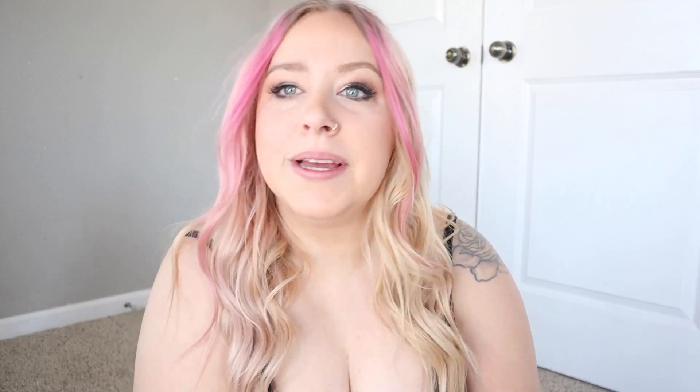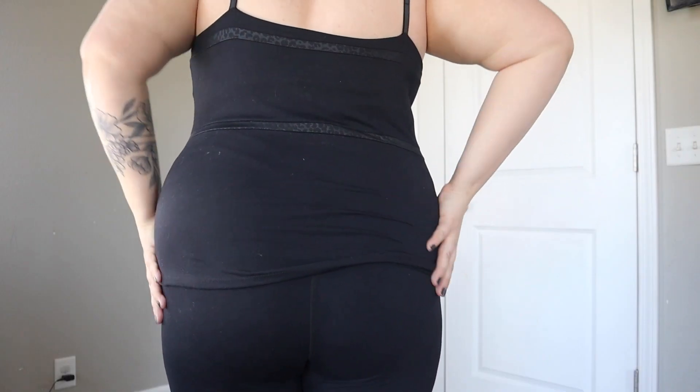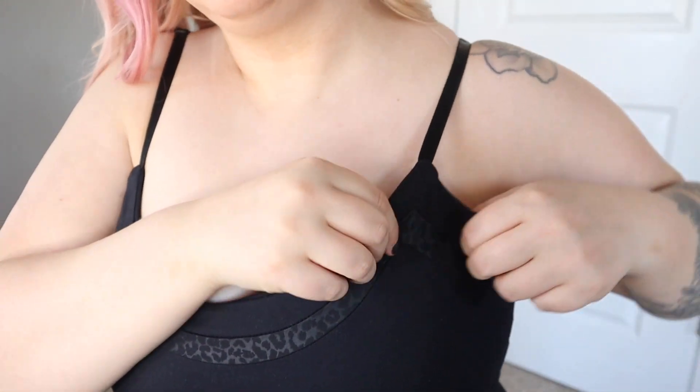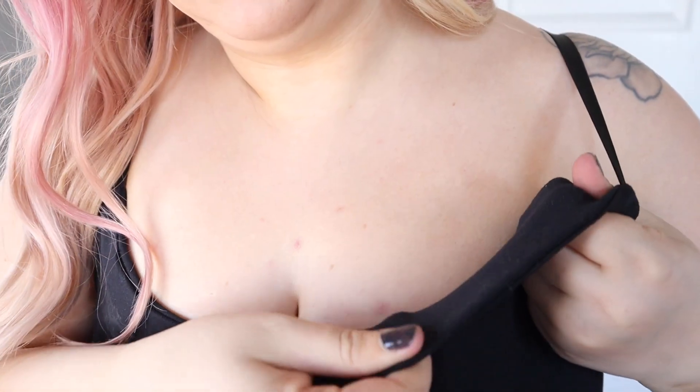Okay, now we're in it — so cute! Let's ignore how pale I am. Very compressive, very thick. I don't know if you can even see how thick this is.